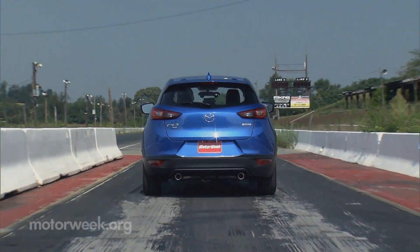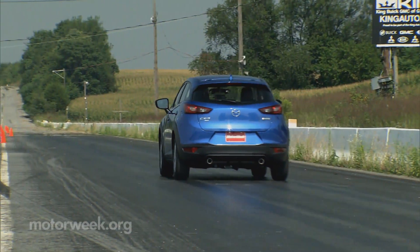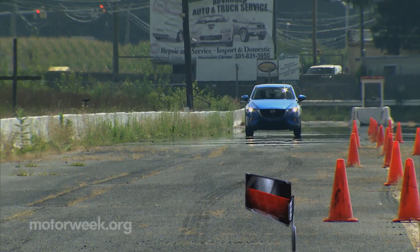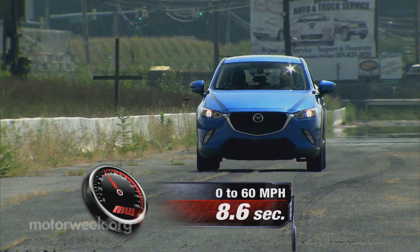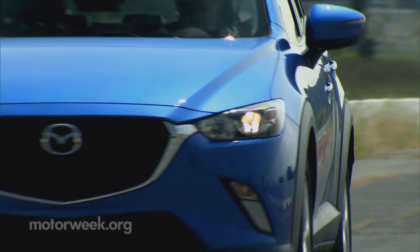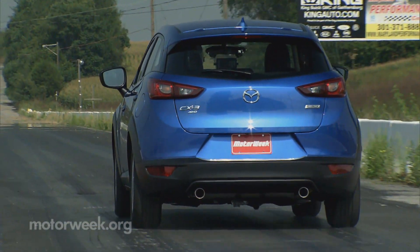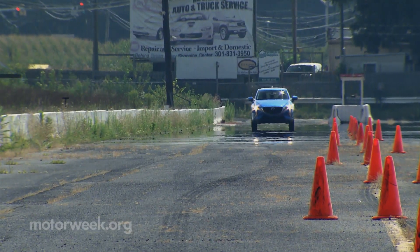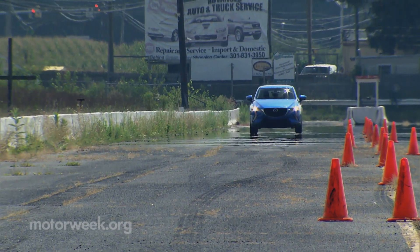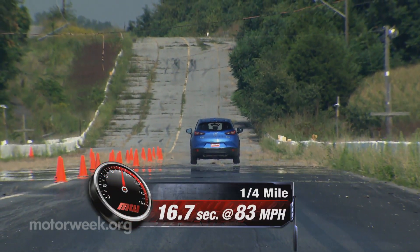At our test track, there was a snappy throttle and eagerness at launch, but the CX-3 runs out of steam fairly quickly, taking 8.6 seconds to hit 60. To be fair, that's on par with the Jeep Renegade we tested. The CX-3 gives you all it's got down the strip, sounding good while doing it. Shifts are prompt and positive, and there was even a touch of torque steer as we worked our way to a 16.7-second quarter mile at 83 miles per hour.